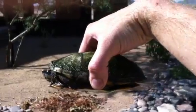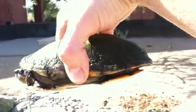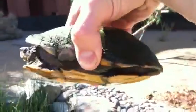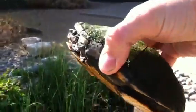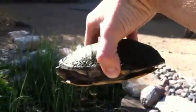Here we got a Sonoran mud turtle, and this guy I believe is a male. I'm not as familiar with her, but I think males have a sort of curved belly and they usually have a longer pointed tail, but I am not totally sure.